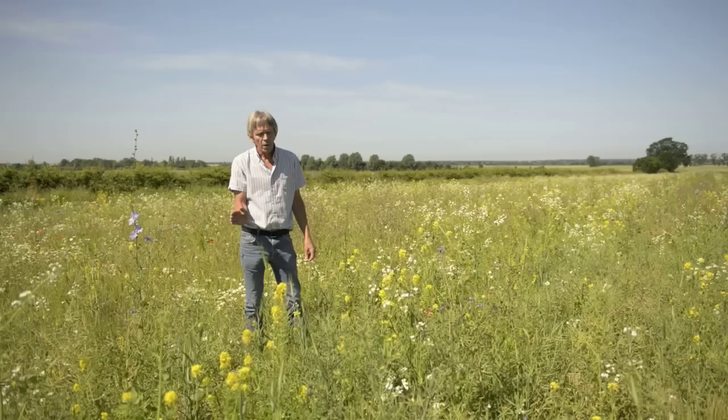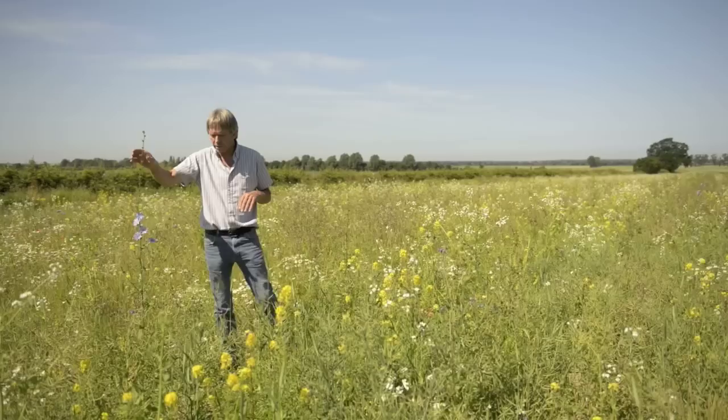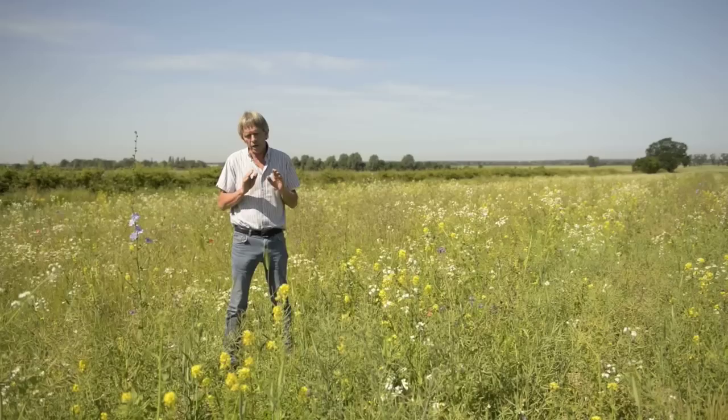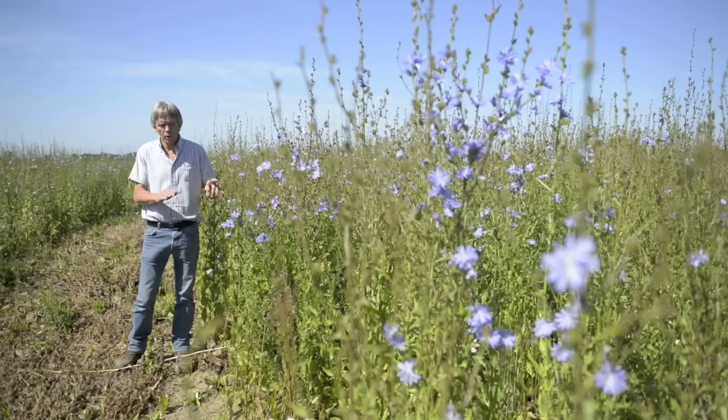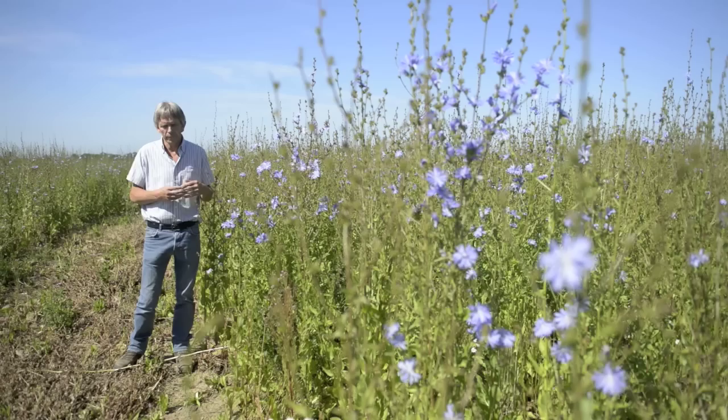This crop will then go on a year later and stand as a much taller crop — I can show you that a bit later. It's rotated every two years, but if it lasts long enough we can rotate it every third year. The crop we're standing in now is called chicory. This is a follow-on from the previous crop with the mustard and the triticale that we use for feeding the birds through the winter.